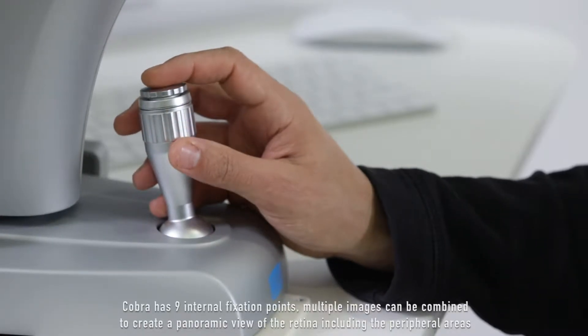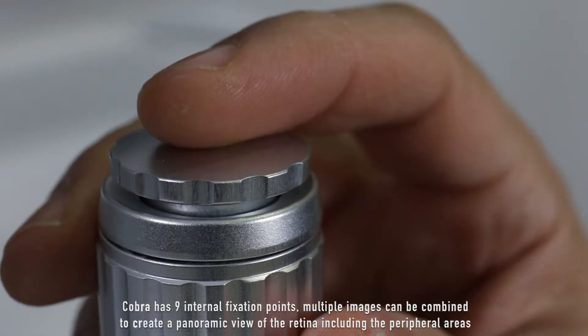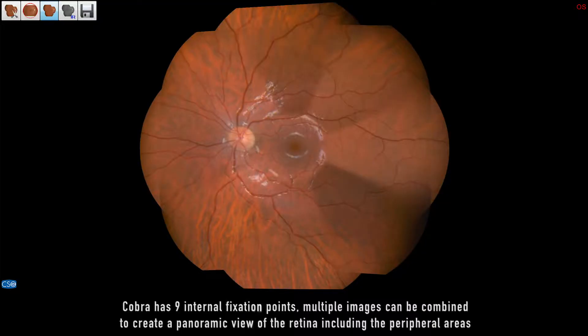Cobra has nine internal fixation points. Multiple images can be combined to create a panoramic view of the retina, including the peripheral areas.